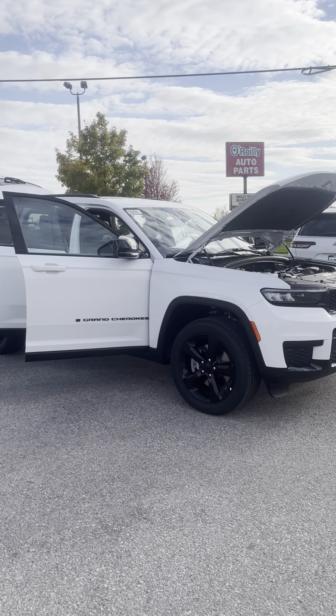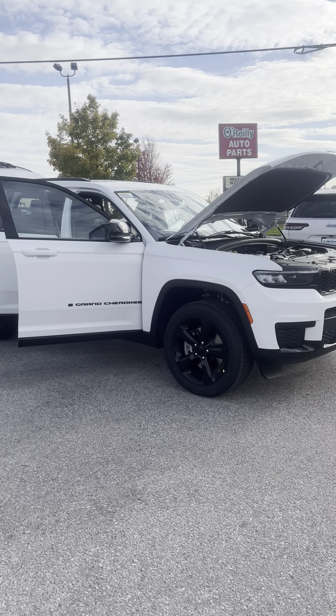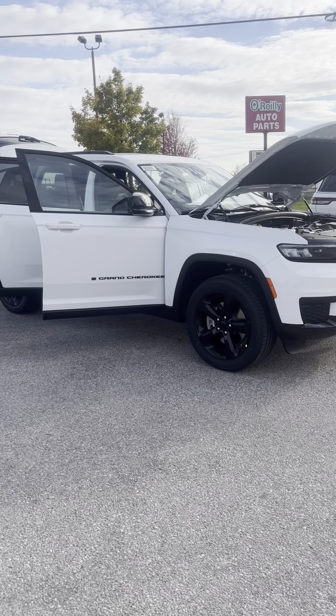Hey Ross, hey Skip here with McGrath. I'm here to do that walk around for you on the 2021 Grand Cherokee L — this is the Altitude Edition, as you can tell with the black wheels and everything.